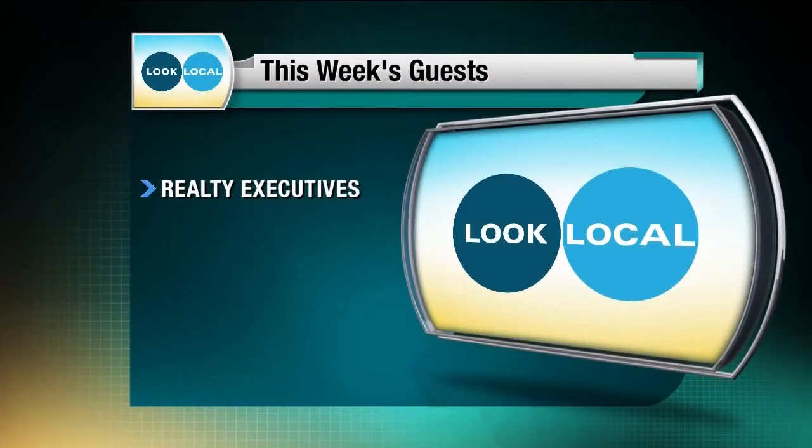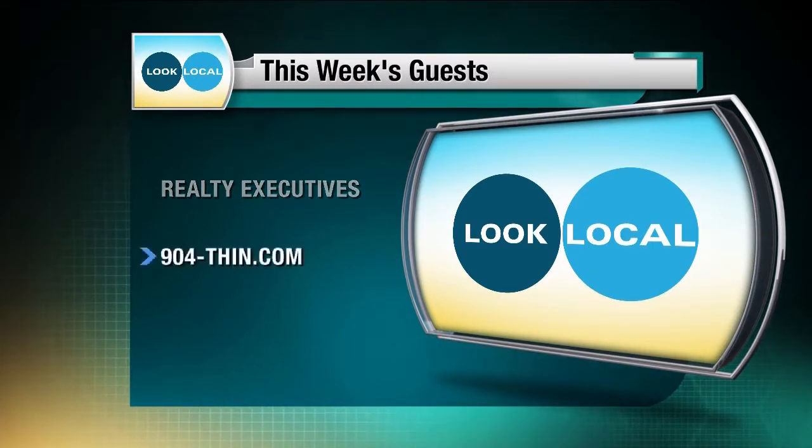This week, Realty Executives Oceanside. We're going to show you how to get your home sale ready. Plus, we're going to show you some special local listings that the company has right here. They're fabulous — you won't want to miss it. And 904thin.com, helping you to lose weight and get healthy at the same time.